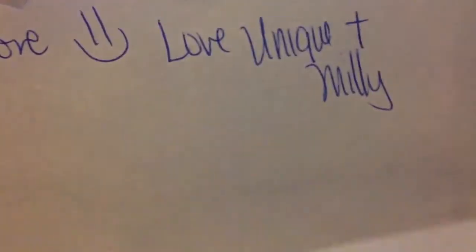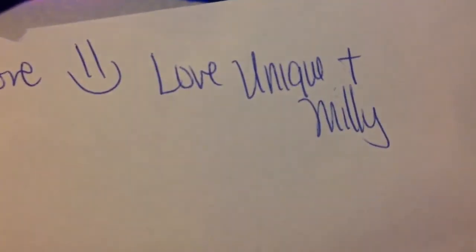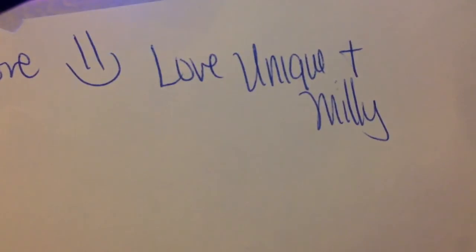So thank you so much, girl, for thinking of me and sending me out your wonderful gift mail. I absolutely love it. So thank you, Unique, and thank you, Millie. I hope you guys have enjoyed this little quick video of my gift mail. I'll talk to you soon. Bye-bye.